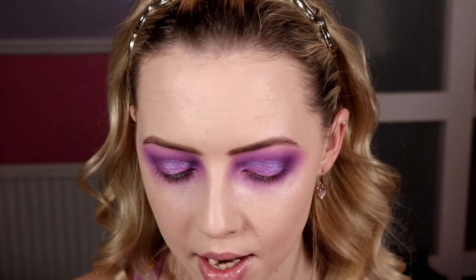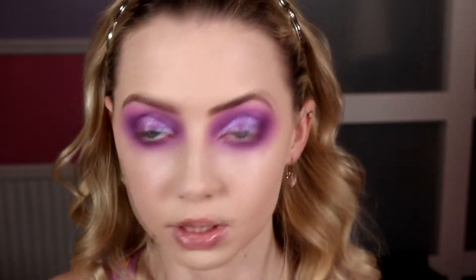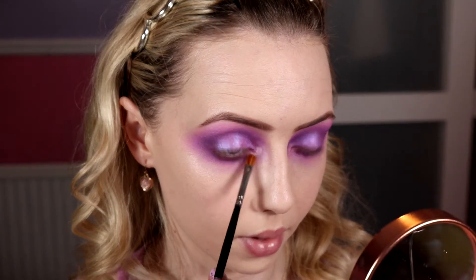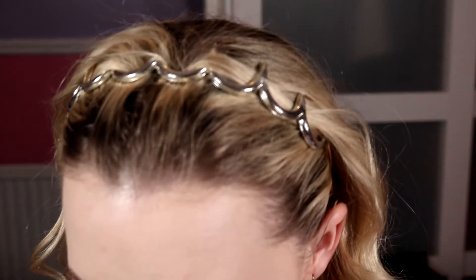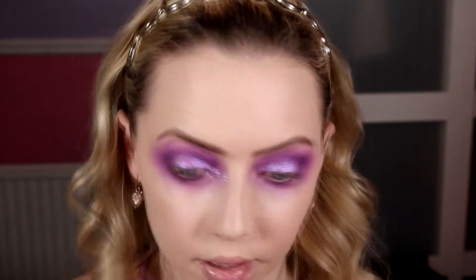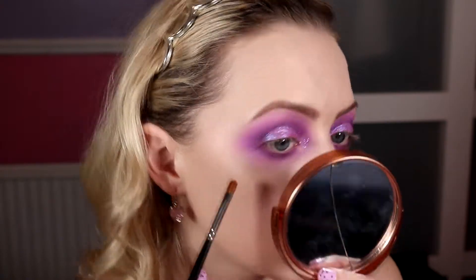I'm glad I did the purple on the inner corner because now the glitter has a background — it won't just look bare and sparkly. Going back into the glitter primer on a small brush and tapping that on the inner corner, patting it out so there are no harsh edges. Then with the same brush — because it's a little bit tacky — I'm picking up a bit of the Inglot glitter and just pressing it on the inner corner, patting it out so it's diffused. It's so pretty and purple!